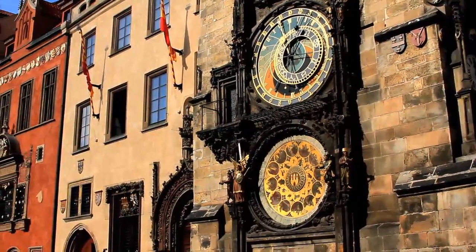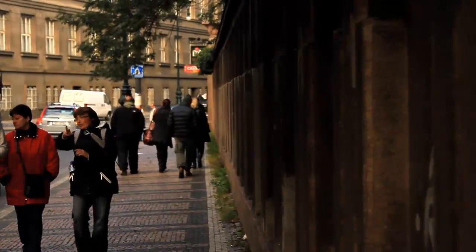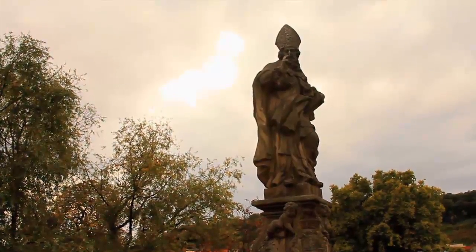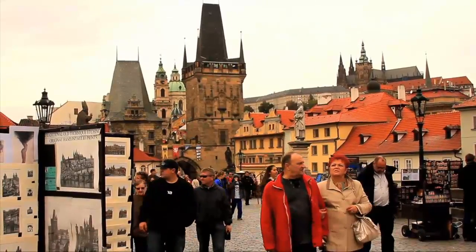This area has numerous must-see attractions like the astronomical clock, the Jewish quarter, and the Charles Bridge. Make sure you visit the bridge during the day when you can climb its towers for a nice panoramic view of the city.